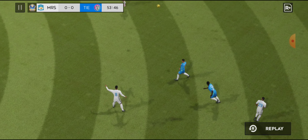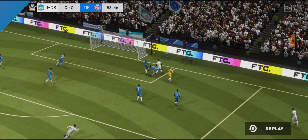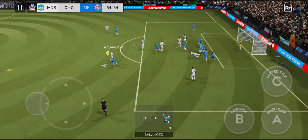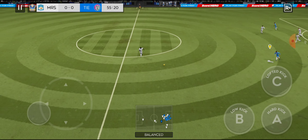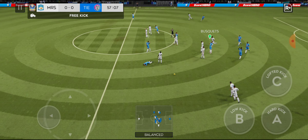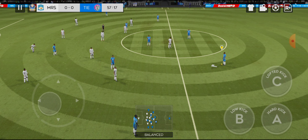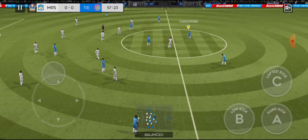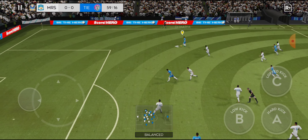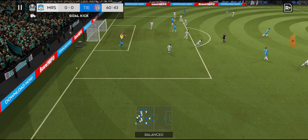Let's take another look at that wonderful save. What can they conjure up from this set piece? He's read that one absolutely perfectly. That's a bit cynical — it's going to be a free kick. That's nicely played. He loves to run with the ball. Surely now — the shot has gone wide.